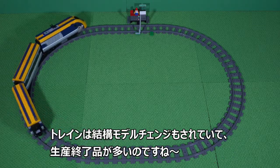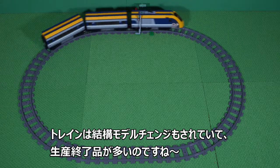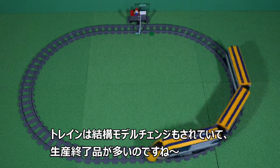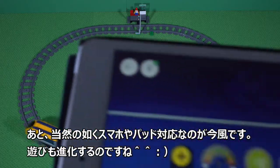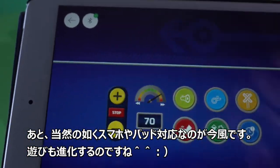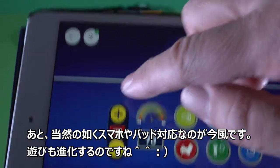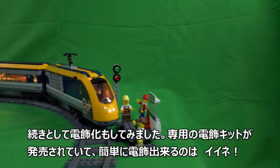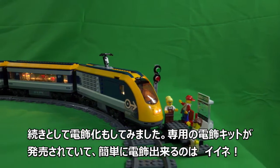There are many types of Lego trains. The Lego train can be operated on the iPad. I also tried lighting up the Lego train.